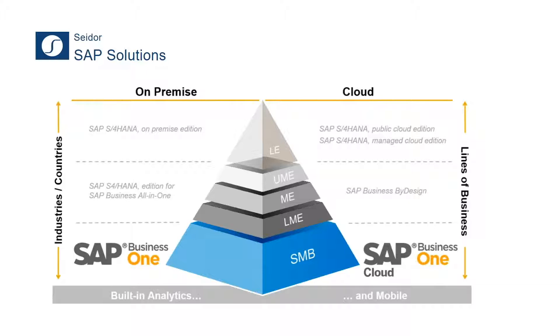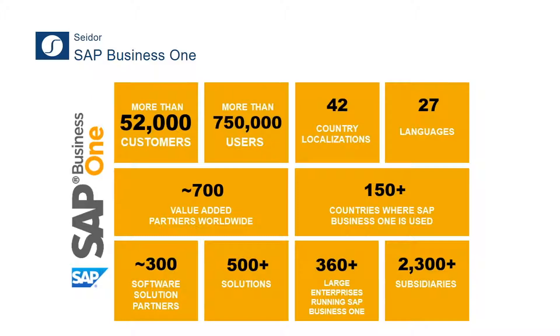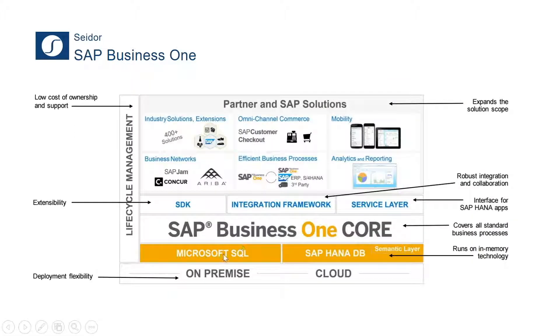SAP Business One is its own product built and priced for the SME market. When we say small to mid-sized market, we're talking about companies turning over anything from maybe a million pounds a year to 50 million pounds a year. SAP Business One is one of the fastest-growing ERP solutions for the SME market — over 52,000 customers worldwide, many localizations for different countries, over 27 different languages, 300 software solution partners, and over 500 solution extensions. Today we're going to talk about one solution extension built around the field service industry.